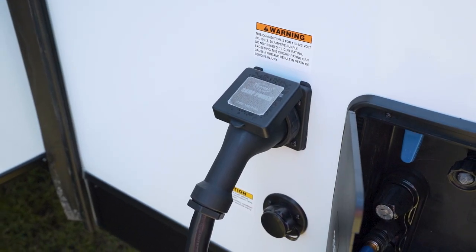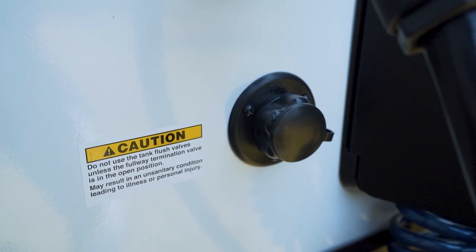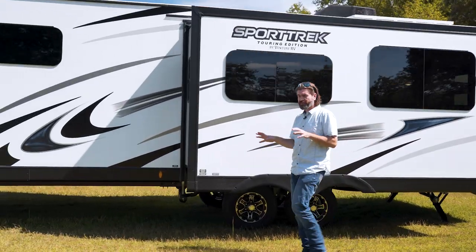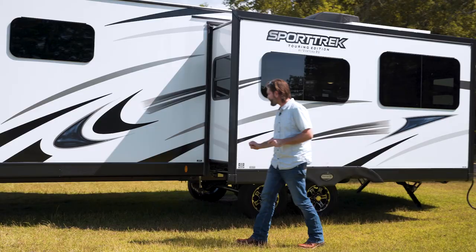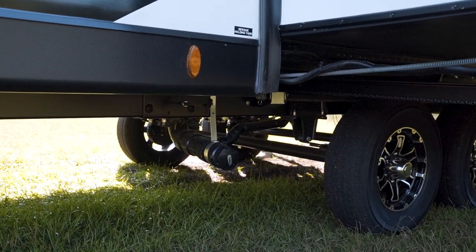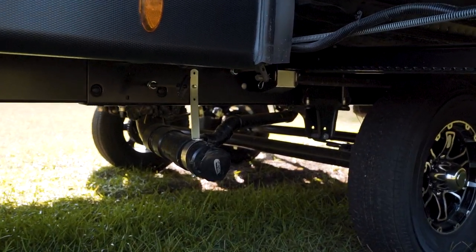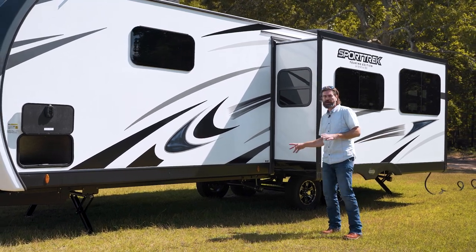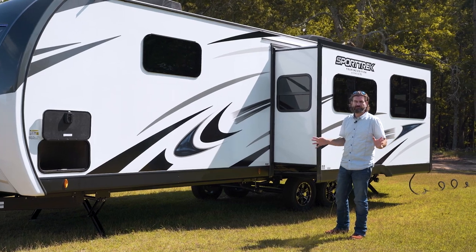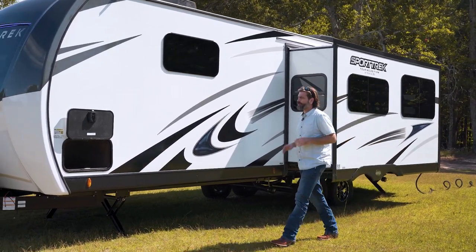Pushing forward on the other side of the slide, down low, you'll see that secondary sewage connection — this comes from our bathroom, so it's your black tank and secondary gray tank that dump here. You could easily get a wide connector, bring them together, and have things permanently hooked up for a longer stay at a site.